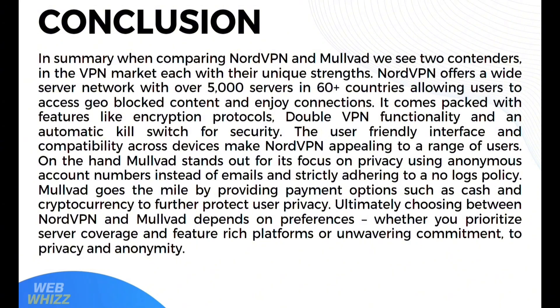In conclusion, when comparing NordVPN and Mullvad, we see two strong contenders in the VPN market, each with unique strengths. NordVPN offers a wide server network with over 5,000 servers in 60-plus countries, encryption protocols, double VPN functionality, and an automatic kill switch. Its user-friendly interface and cross-device compatibility make it appealing to a wide range of users. On the other hand, Mullvad stands out for its focus on privacy, using anonymous account numbers instead of emails and strictly adhering to a no-logs policy, with payment options such as cash and cryptocurrency. Ultimately, choosing between NordVPN and Mullvad depends on whether you prioritize server coverage and feature-rich platforms, or an unwavering commitment to privacy and anonymity.